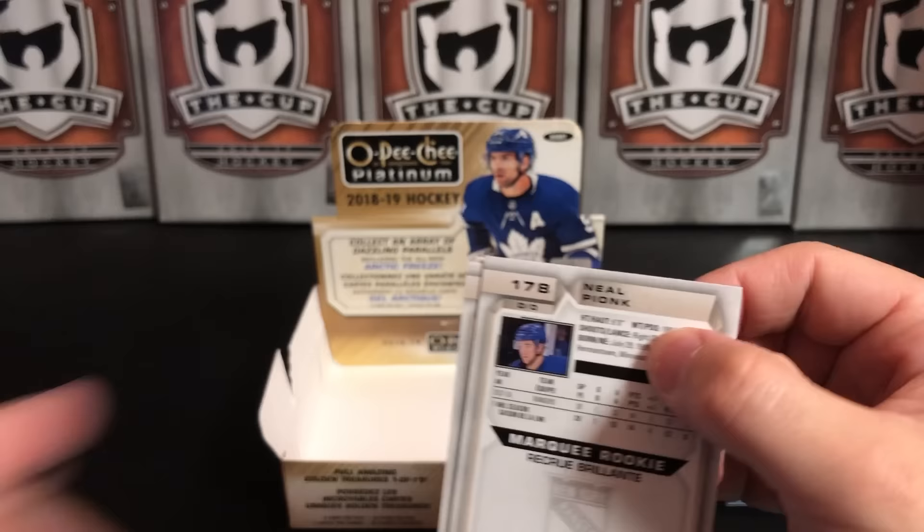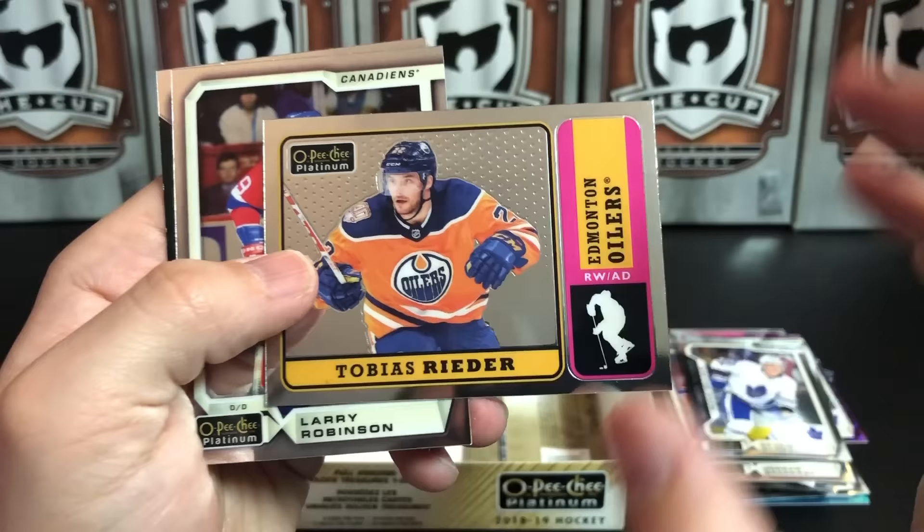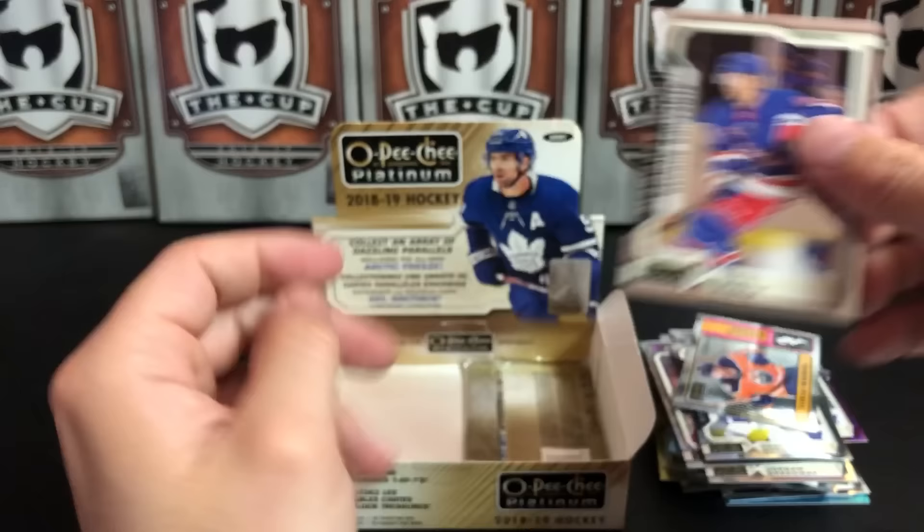Down to the final two packs — one of these should contain our autograph. Dustin Brown, Tobias Rieder. Larry Robinson, Neil Pionk.